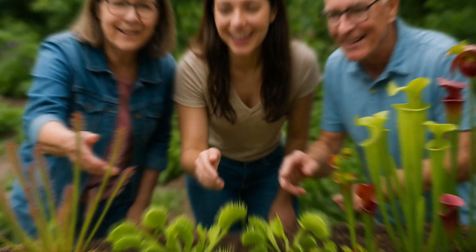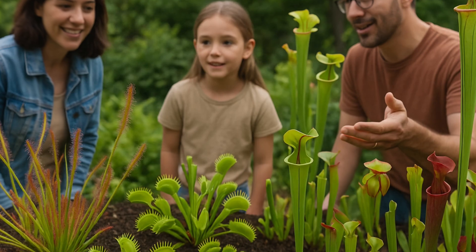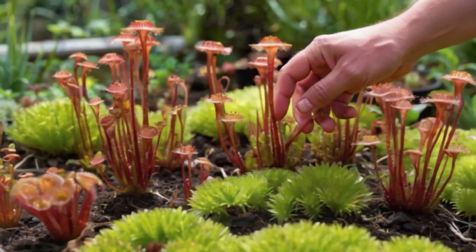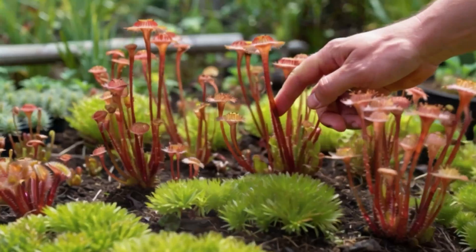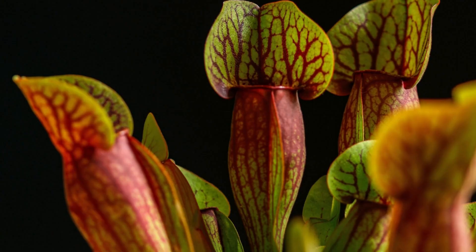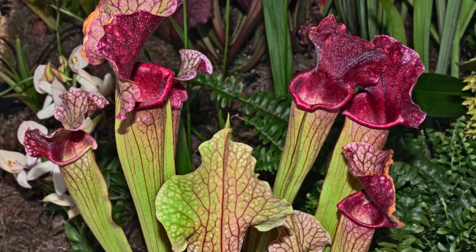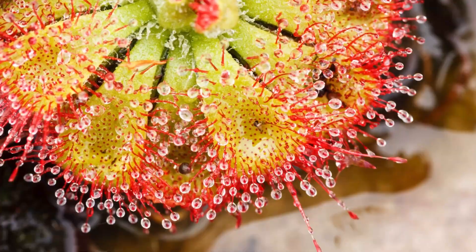Are they dangerous to humans? Not at all. Carnivorous plants are not dangerous to humans — they only eat small insects, so people can safely admire them without any fear. Some carnivorous plants can live a long time; the Venus flytrap can live up to 20 years or more if cared for properly. Carnivorous plants also produce beautiful flowers to attract pollinators like bees and butterflies.